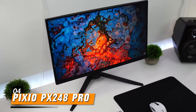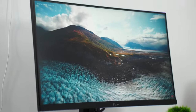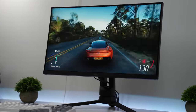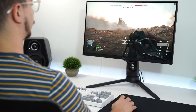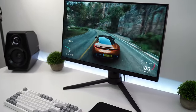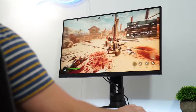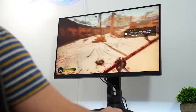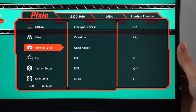Securing the fourth spot is the Pixio PX248 Prime. This monitor features a 24-inch display with a refresh rate optimized for competitive gaming. With a fast response time and low input lag, it provides a competitive edge to gamers, allowing for quick and precise movements. The full HD resolution ensures clarity in visuals, while AMD FreeSync technology eliminates tearing and stuttering for fluid gameplay. Its ergonomic stand offers tilt and height adjustments, catering to individual comfort preferences.